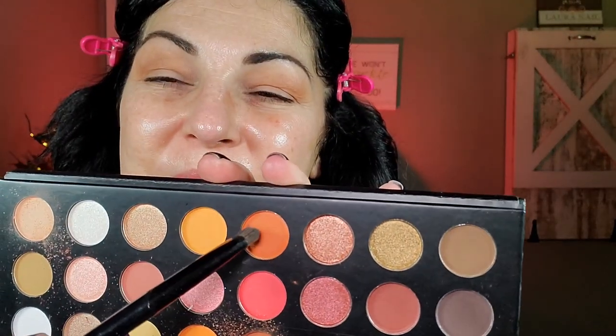I'm going in with an orange shade — I am a glutton for punishment, I swear — but it's a pretty shade. I'm using those new Morphe brushes I purchased a few videos back, which I really raved about. I've been using them pretty much non-stop now — it's a very nice 12-piece set and they definitely get the job done.